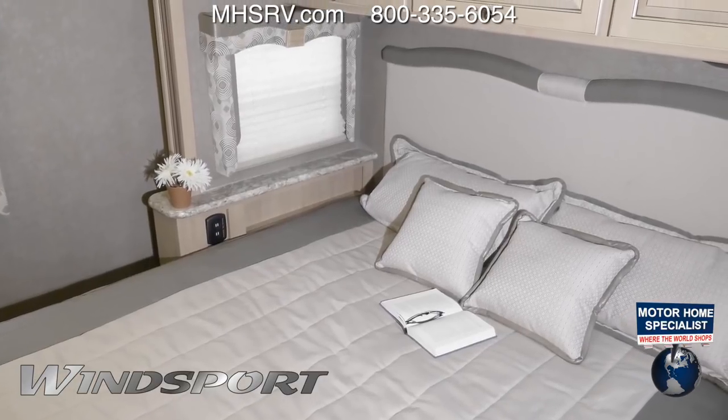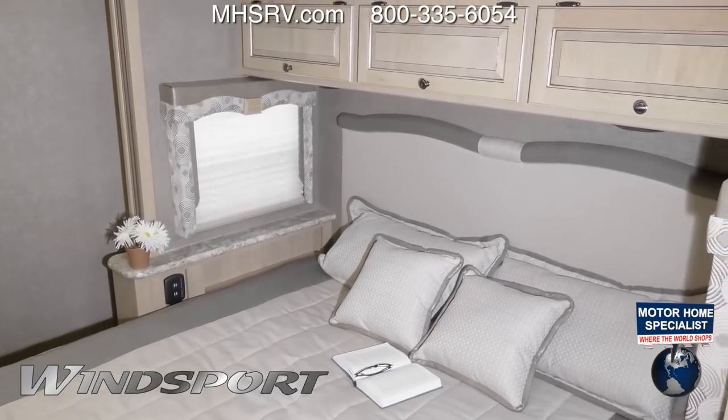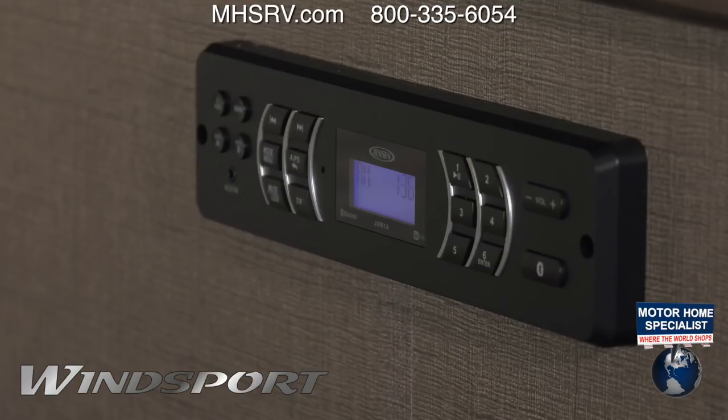In the bedroom, the 27B goes big with a king-size bed and very spacious closets and drawers. The bedroom also features a TV along with the Bluetooth-enabled coach radio system, where you are a simple connection away from your favorite playlist.